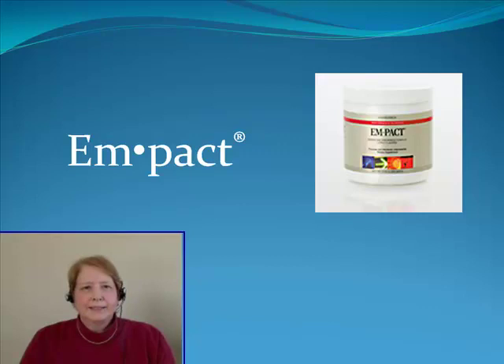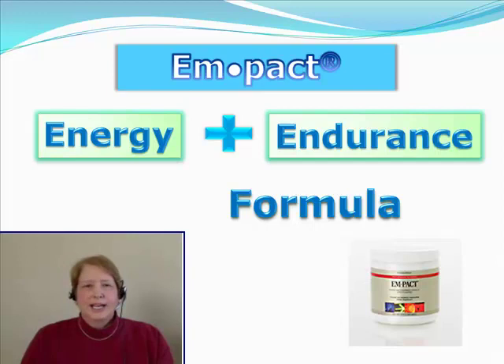Hi, my name is Laura and this is a video about Manatech's Impact. Impact has an energy and endurance formula and that's what makes it so popular with athletes and those looking for a higher level of fitness training.